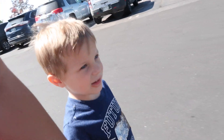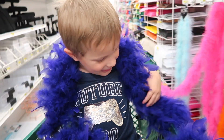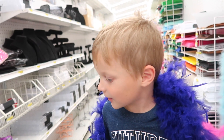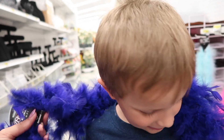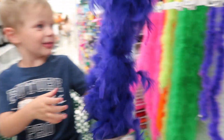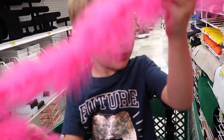We gotta find stuff that starts with Y and Z. Sawyer, do you want to wear a feather boa? I wish F was in our letter because then we'd definitely get feathers. Does it feel nice? Okay, we'll put it back. Feel this one — it's so soft.